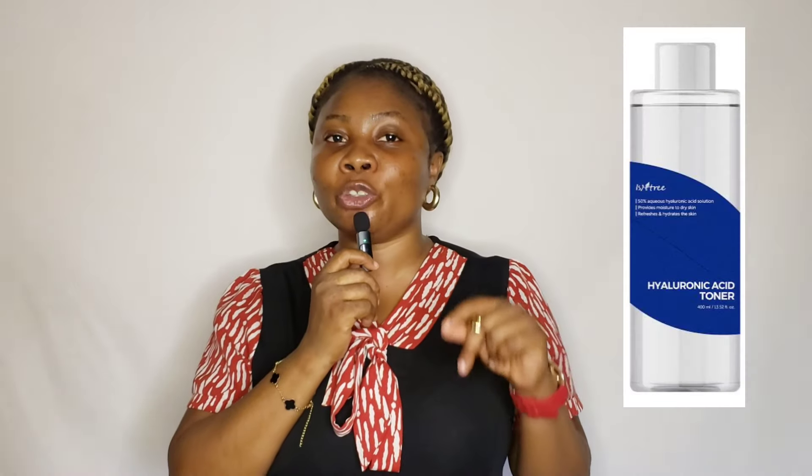Number two for the face is facial toner. The first I recommend is the Instrain hyaluronic acid toner. If you have sensitive or dry skin, you need to incorporate hyaluronic acid into your skincare routine — it is very important. Number two is the Simple Soothing facial toner, which is also made especially for sensitive skin. Number three is rose water — get a pure rose water, as it helps plump and repair and hydrate your skin.